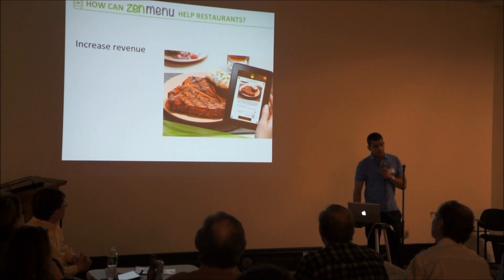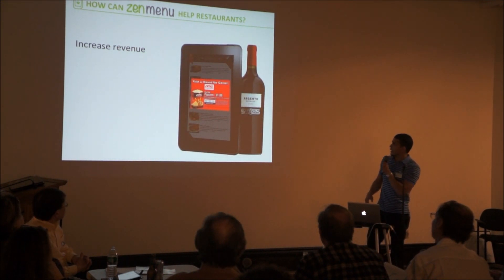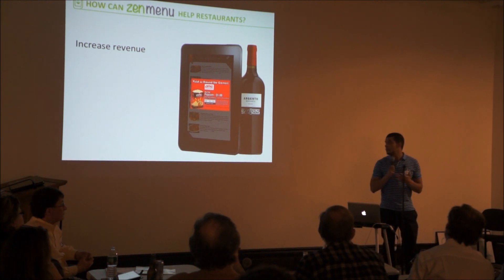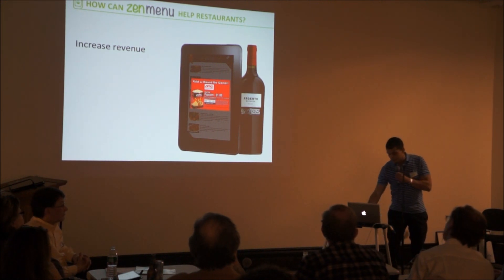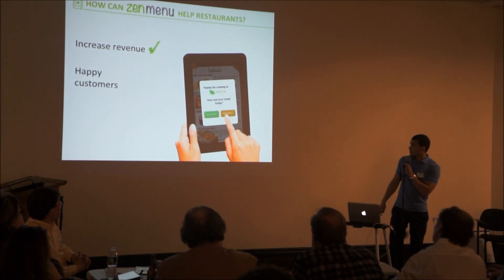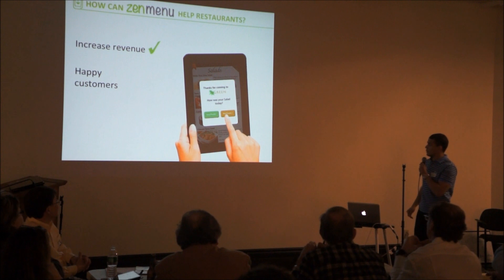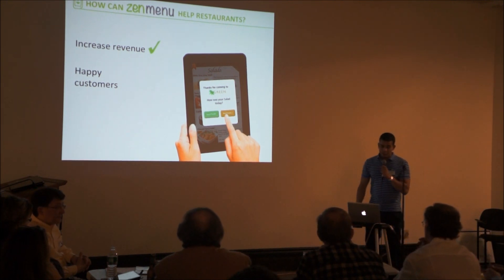We can help restaurants increase their revenue. We do wine pairings with the food, so the patrons will see the menus, they will see the dishes, and they will say, 'Oh, this wine goes great with this specific dish.' We also make customers happier — no customer will leave the restaurant without being satisfied, because we will have an automatic poll where they can say if they liked their experience or not.